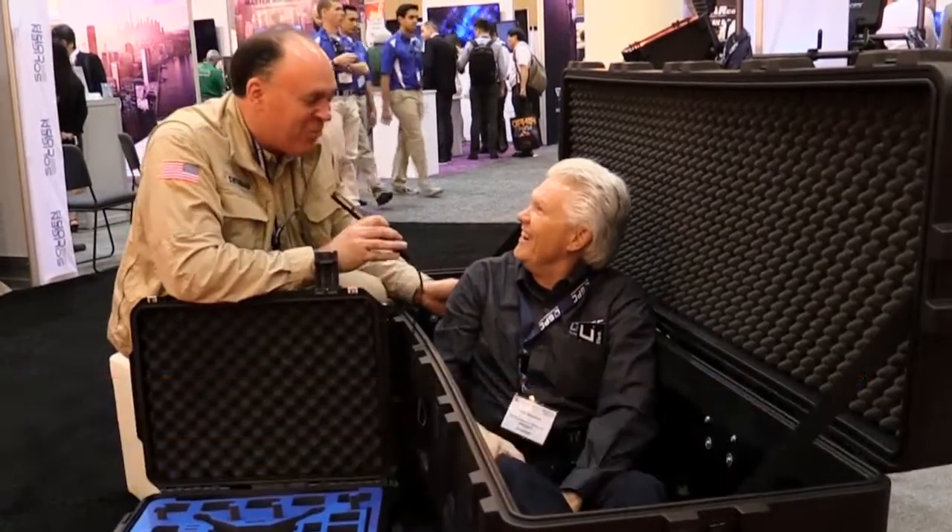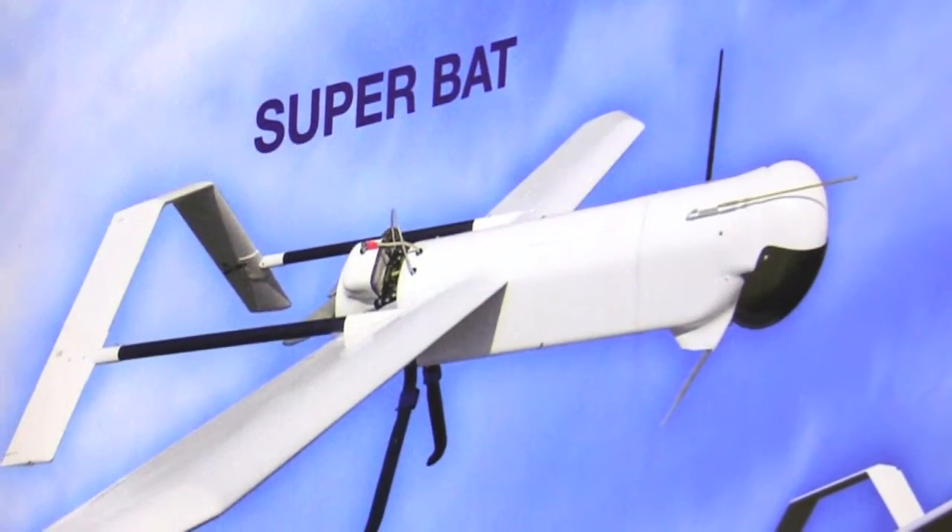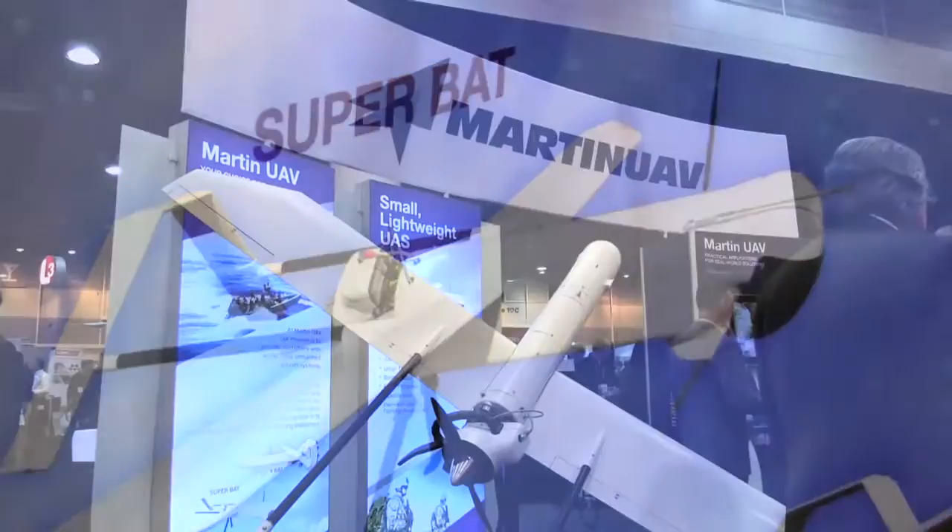Rick! Hello Patrick! Good to see you. I'm glad you made it to the show. So what belongs in here other than you? This is a Martin UAV Superbat. So that's a fixed-wing platform, right? Correct.